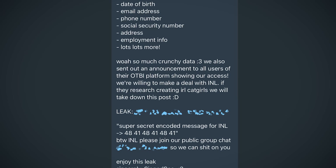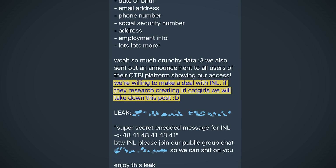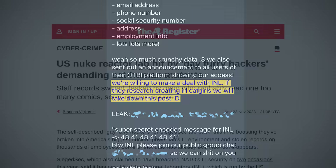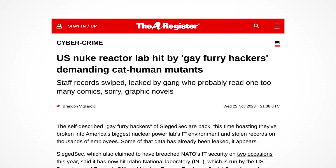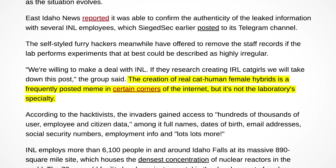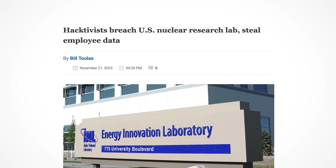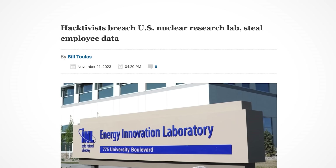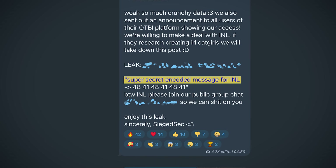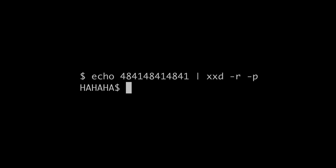SiegeSec gave the facility an ultimatum, saying: 'We're willing to make a deal with Idaho National Laboratory. If they research creating IRL catgirls, we will take down this post.' It's been interesting to watch how more serious publications have reported on this. The Register said: 'The creation of real cat-human-female hybrids is a frequently posted meme in certain corners of the internet, but it's not the laboratory's speciality.' SiegeSec hasn't given a motive, but they ended their announcement with a super-secret encoded message in hex values — which I think confirms lulz was probably the motive.